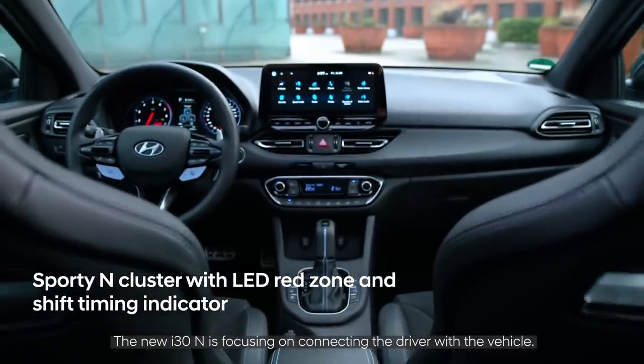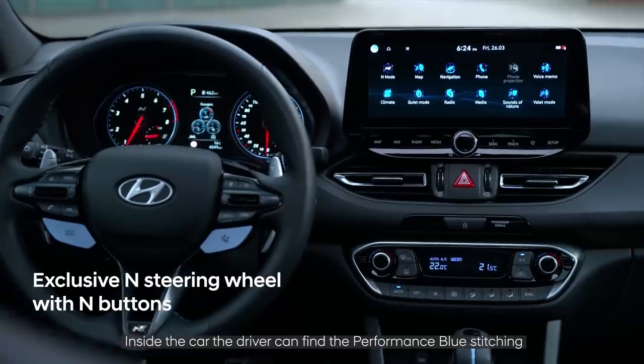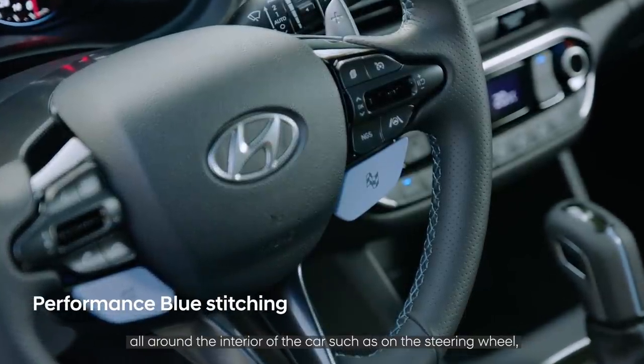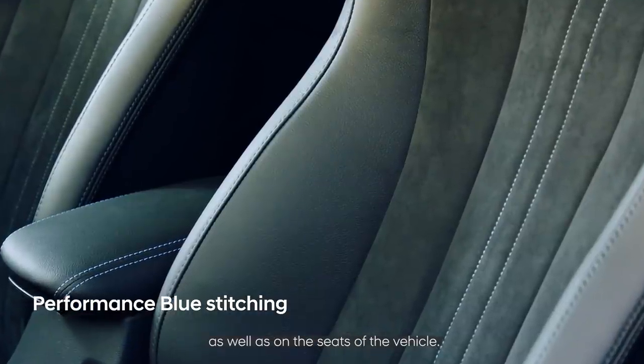The new i30N focuses on connecting the driver with the vehicle. Inside the car, the driver will find performance blue stitching throughout the interior — on the steering wheel, on the gear lever, as well as on the seats.